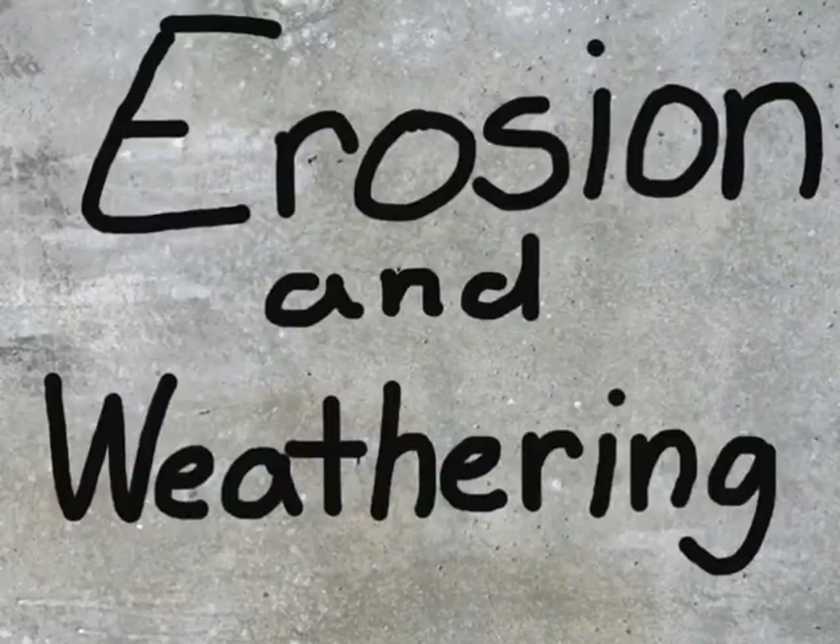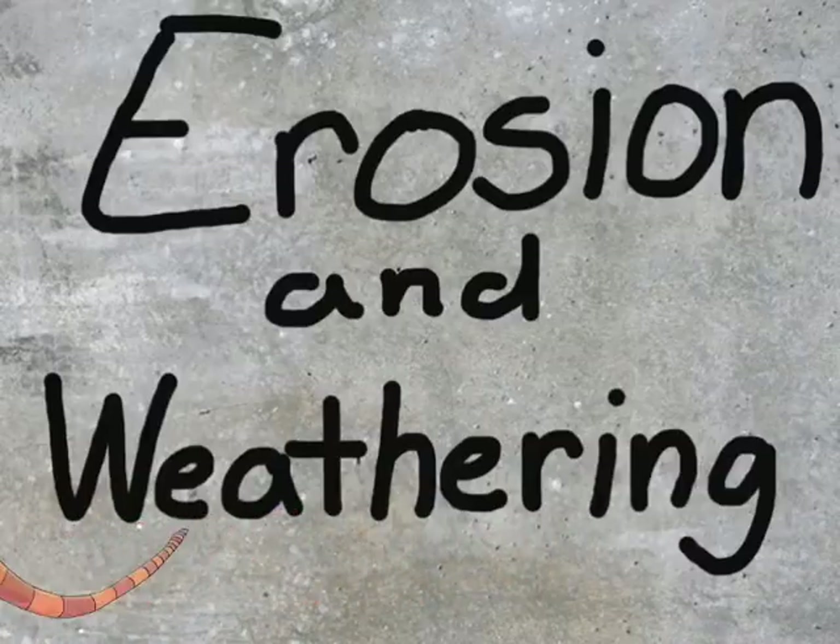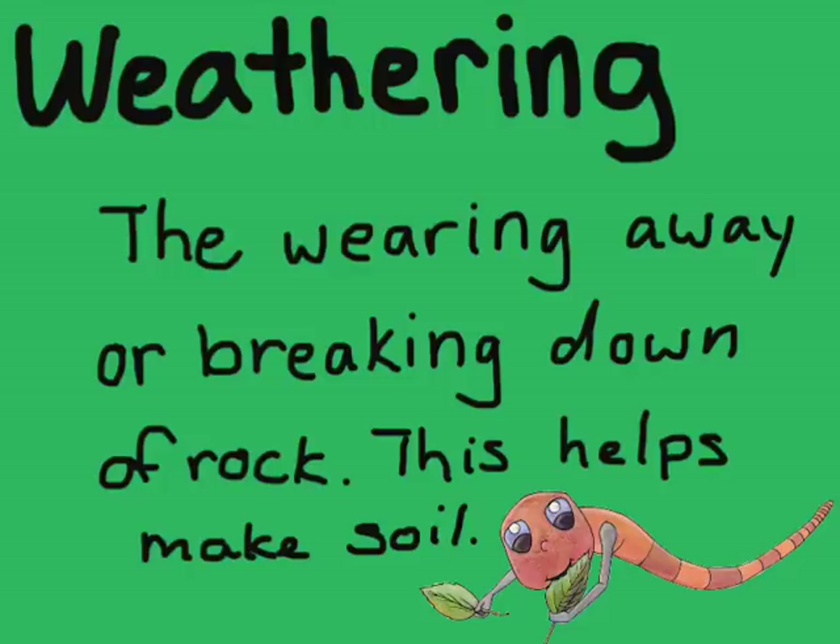Today, let's talk about erosion and weathering with our friend Fred the Earthworm. Hey everyone, my name is Fred, I'm an earthworm. And the reason I'm talking to you is because I play a big part in making soil. But what I want to talk to you today about is weathering and erosion.